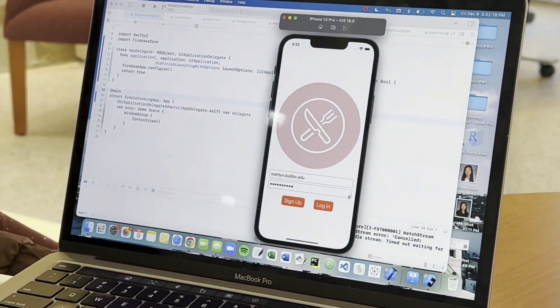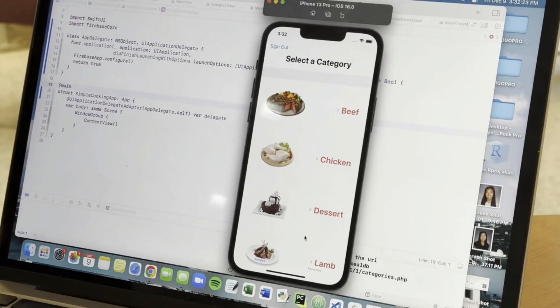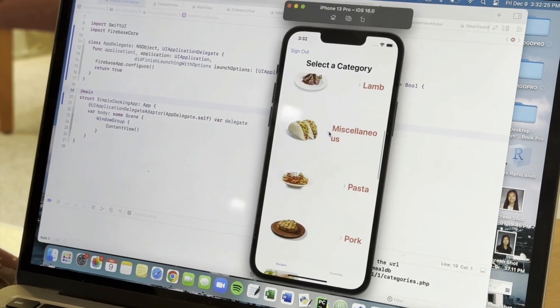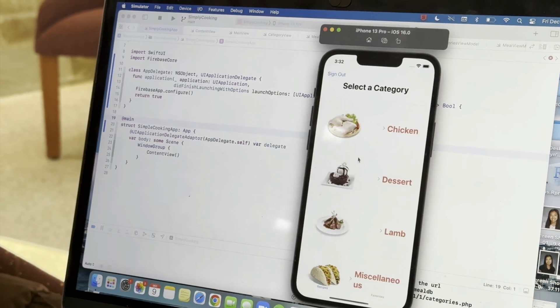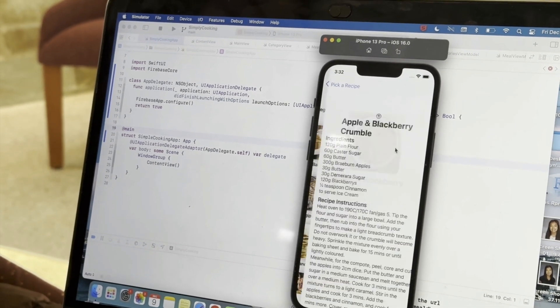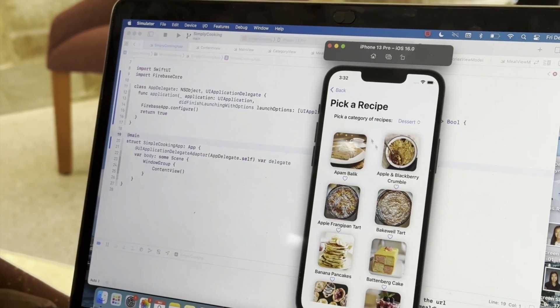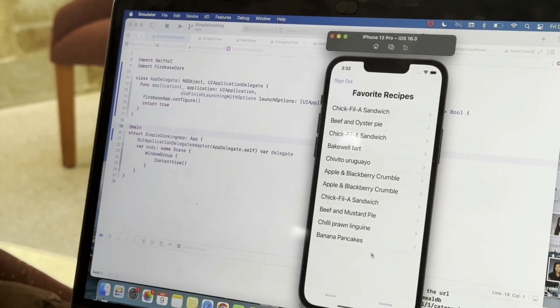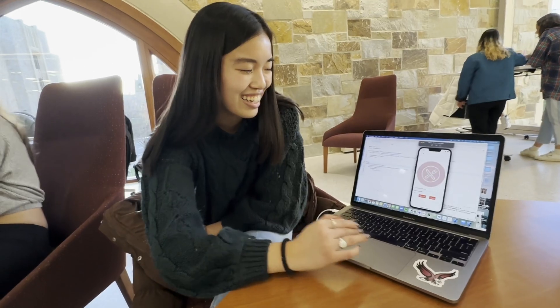I'm Marilyn. I'm a junior studying finance and computer science. For my app, I made Simply Cooking, which is an app that uses a Firestore login. Once you log in, it uses an API to get you different categories of recipes. You could either change your category through a picker or go back and change it. Then there are different recipes that when you select, you can see the ingredients and instructions. If you choose to like one of the recipes, you can go to your favorites and see all the recipes that you've liked. This looks fantastic. Did you build a lot of apps before this class? No, never.